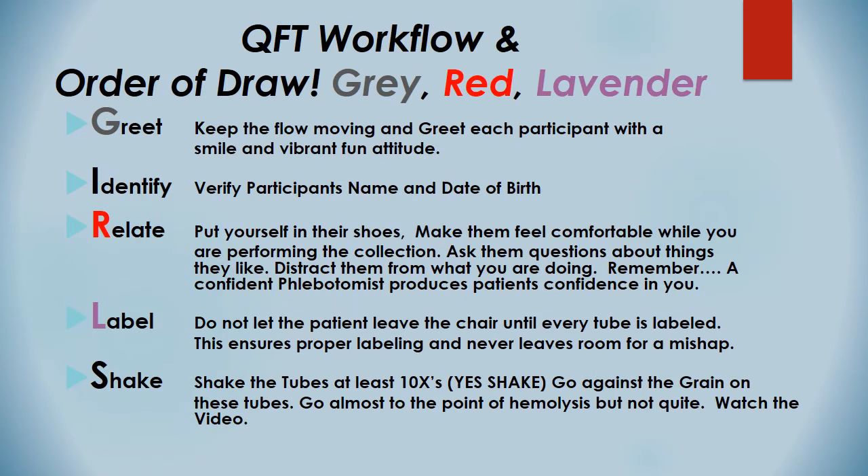So at these events, it's a QuantiFerrin Gold or QFT event. This is a QuantiFerrin workflow and the order of drop. I put at the top here: gray, red, lavender. If you look down the side, you see it says G-R-L. The acronym is GIRLS — G-I-R-L-S. Think of GIRL as your acronym for your order of drop: gray, red, lavender. We're going to talk about that in the next video.